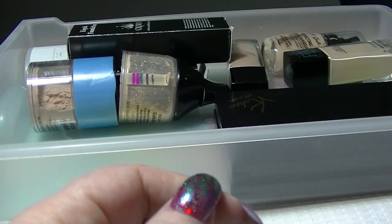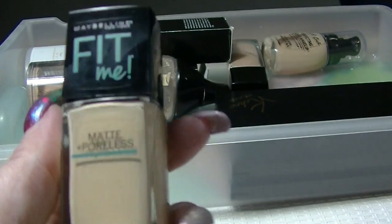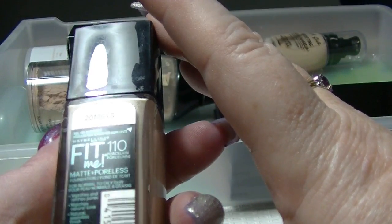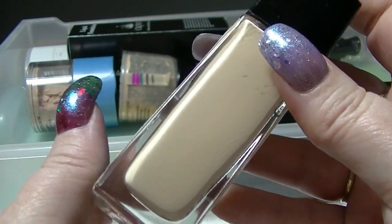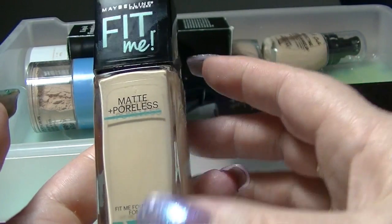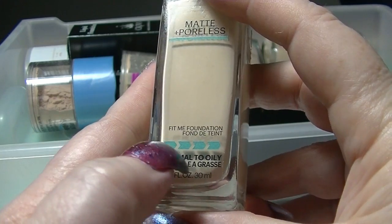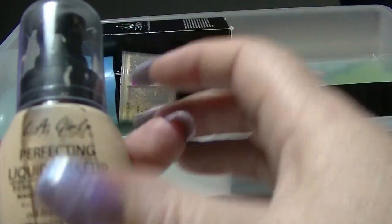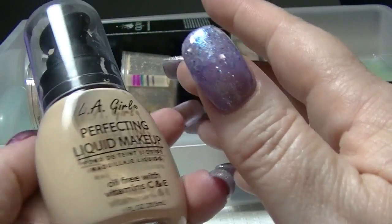My aim is to get my foundations under control in 2017. This one has not actually been opened by me — I've just taken the sticker off. This is the Maybelline Fit Me Matte & Poreless in 110 Porcelain. I tested the shade and that was the only thing I did. This is for normal to oily skin, but I think my skin's changing and I'm almost at dry, which is a little annoying. We'll see how that one goes.